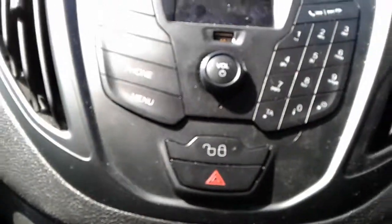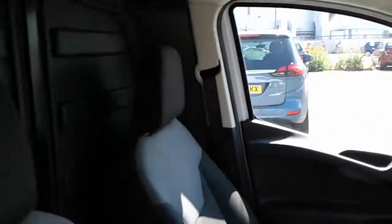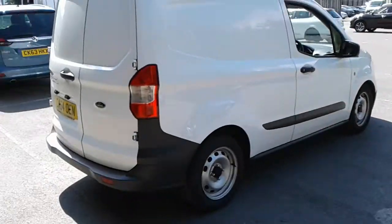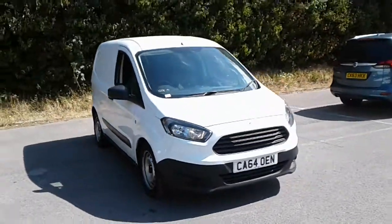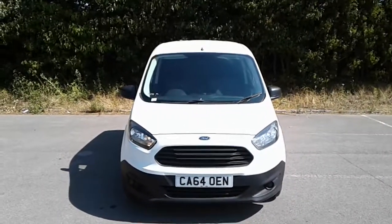There are your deadlocks. And there we have the 64 plate Ford Transit Courier. To arrange a viewing or a test drive, please contact the business centre at Pentagon Lincoln Tritton Road.